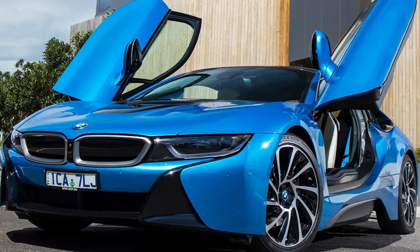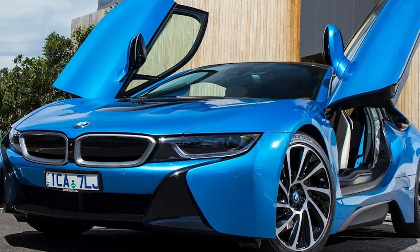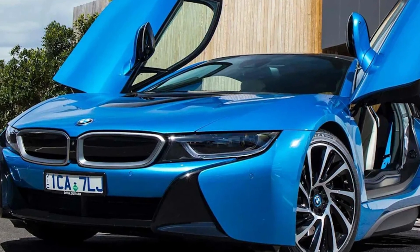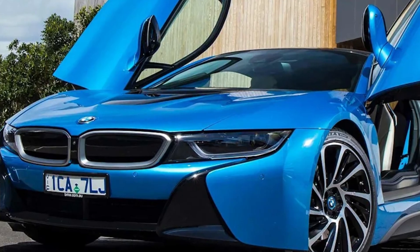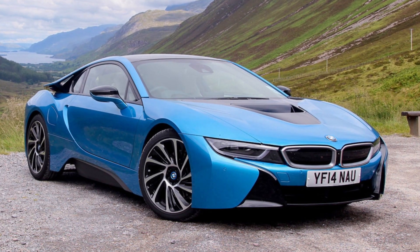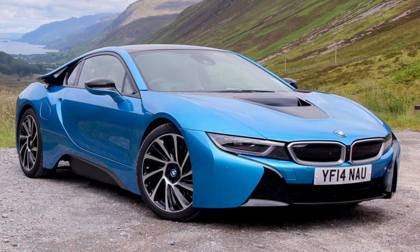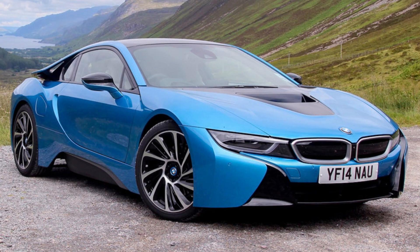Number 1: BMW i8. The BMW i8, with its three-cylinder gas engine and electric motors, is one of the most luxurious cars. The exterior design of the i8 was influenced by the Vision Efficient Dynamics concept exhibited at the 2009 Frankfurt Auto Show. It boasts a 1.5-liter three-cylinder engine that generates 357 horsepower and 420 pound-feet of torque. The i8 can drive around 15 miles in EV mode and 330 miles on a full tank of gas and a fully charged battery, respectively.